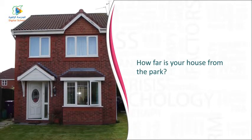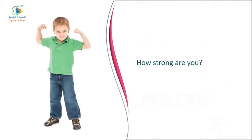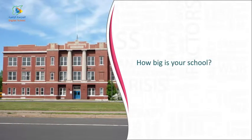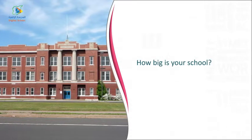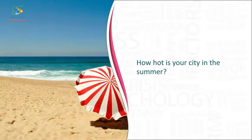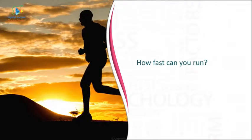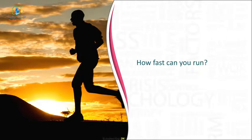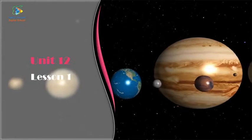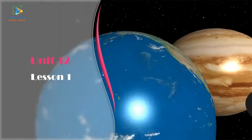How far is your house from the park? How strong are you? How big is your school? How hot is your city in the summer? How fast can you run?